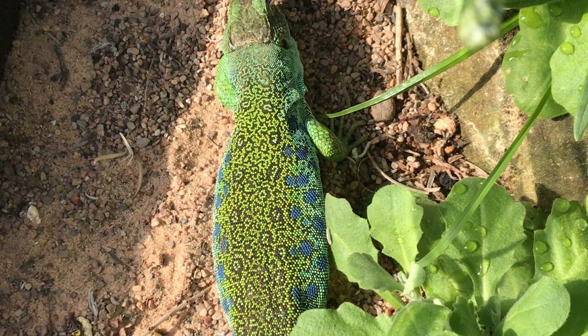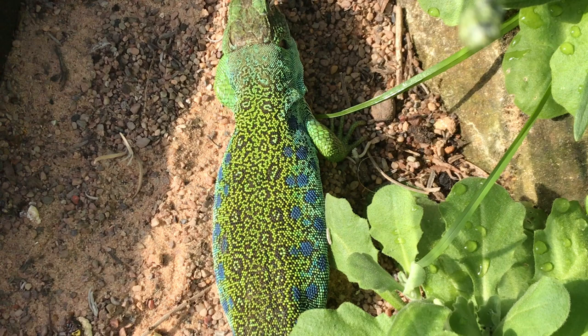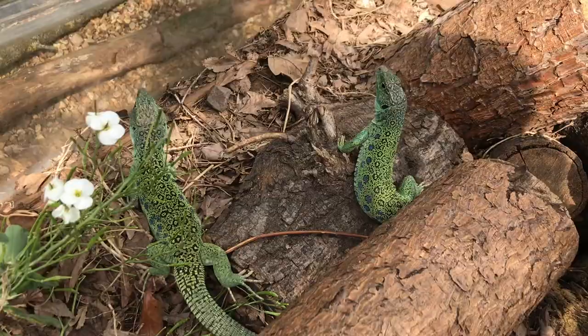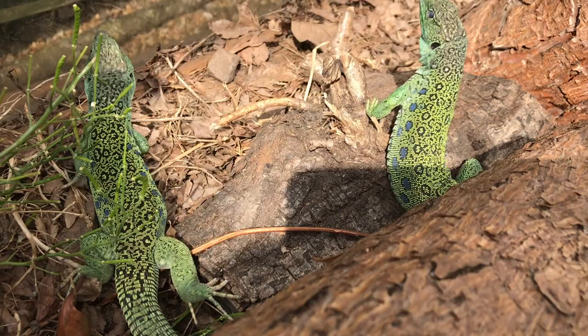Number one, something worth bearing in mind when keeping ocellated lizards is their remarkably large size. In fact, they have been recorded to reach lengths of 90 centimeters and weights of over half a kilogram, making them Europe's largest mainland lacertid. One of the oldest ocellated lizards was a 35-year-old male who reached just over 90 centimeters in length.